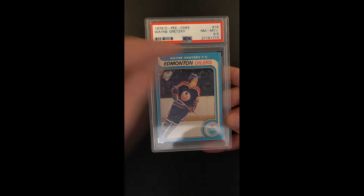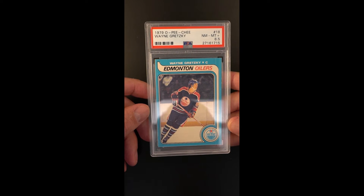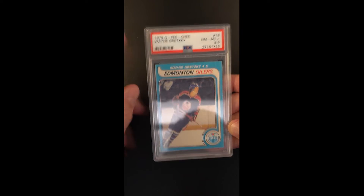On top of that, the rough cut along the O-Pee-Chee edging is very fresh, very minimal chipping. Really a nice full rough edge to the far left.